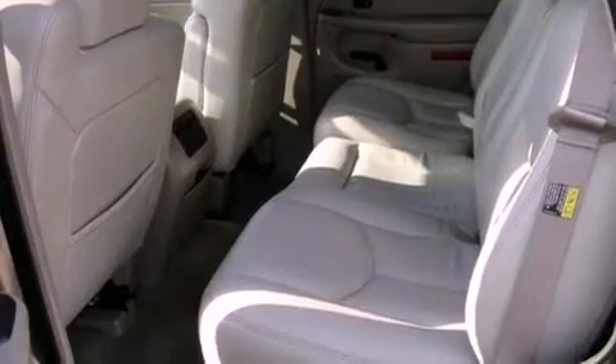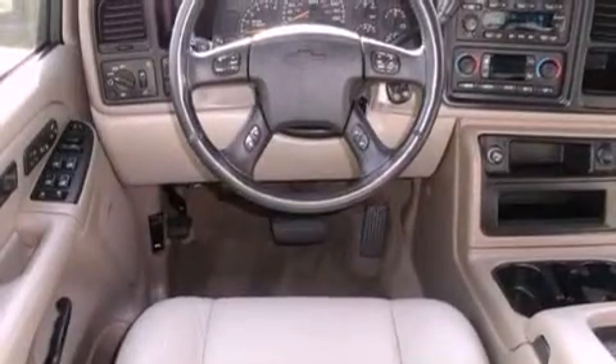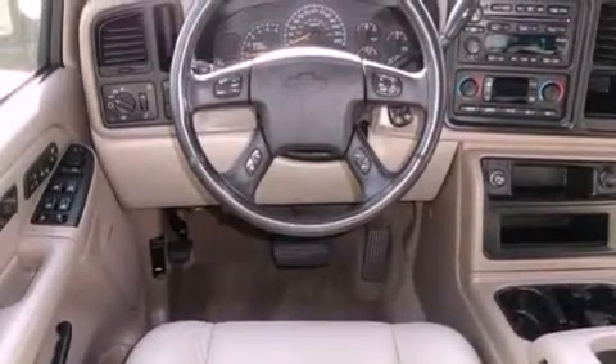Its top features and packages include the convenience package, and power-adjustable gas and brake pedals enable you to change their height and distance to fit your body, rather than you fit to their positions.